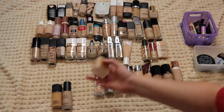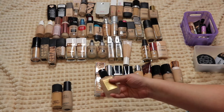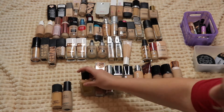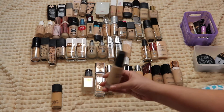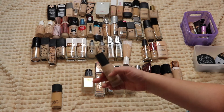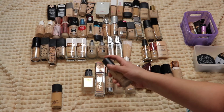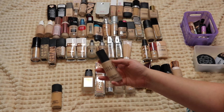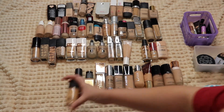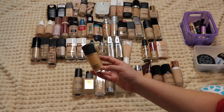The new Pat McGrath foundation is super pretty — a very sheer, natural finish but really pretty, so I'm keeping it. Then the Bobbi Brown Skin Longwear Weightless Foundation — I could see myself decluttering this in the future because I'm not loving it, but I just recently got it so I'm giving it a little more of a chance.